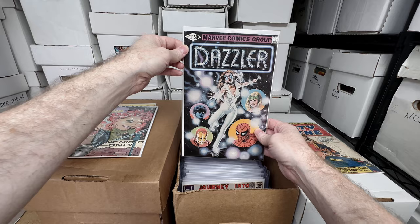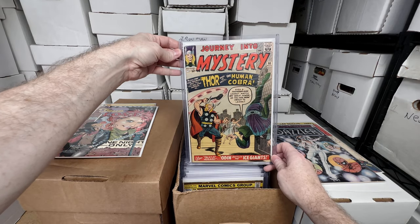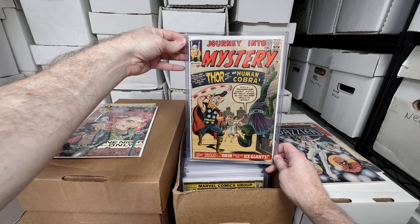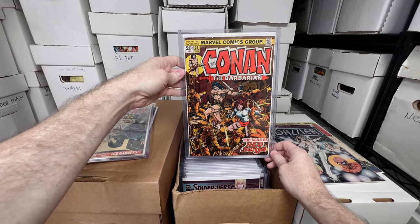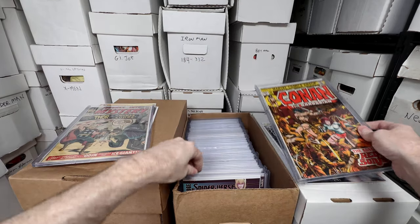If Taylor Swift fans — if she does play Dazzler — that's going to be a really in-demand comic. Journey Into Mystery number 98: not 100% sure if it's a key issue, it's just a better older Thor issue so it's worth a bit. Conan the Barbarian number 24, the first full appearance of Red Sonja — love that issue.